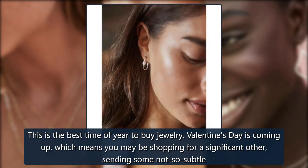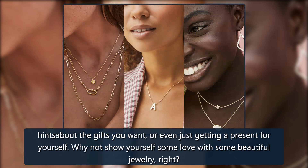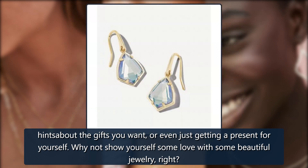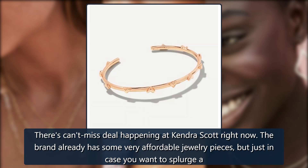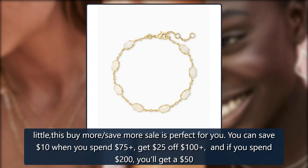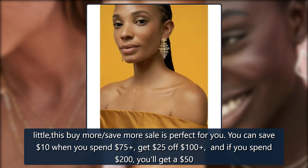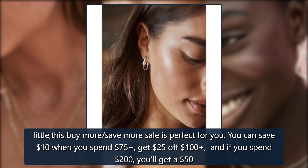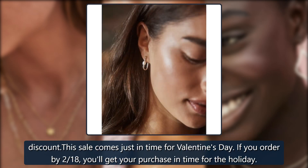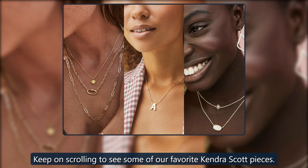This is the best time of year to buy jewelry. Valentine's Day is coming up, which means you may be shopping for a significant other, sending some not-so-subtle hints about the gifts you want, or even just getting a present for yourself. There's a can't-miss deal happening at Kendra Scott right now. You can save 10% when you spend $75, get 25% off $100, and if you spend $200 you'll get a 50% discount. Order by February 18th to get your purchase in time for the holiday.